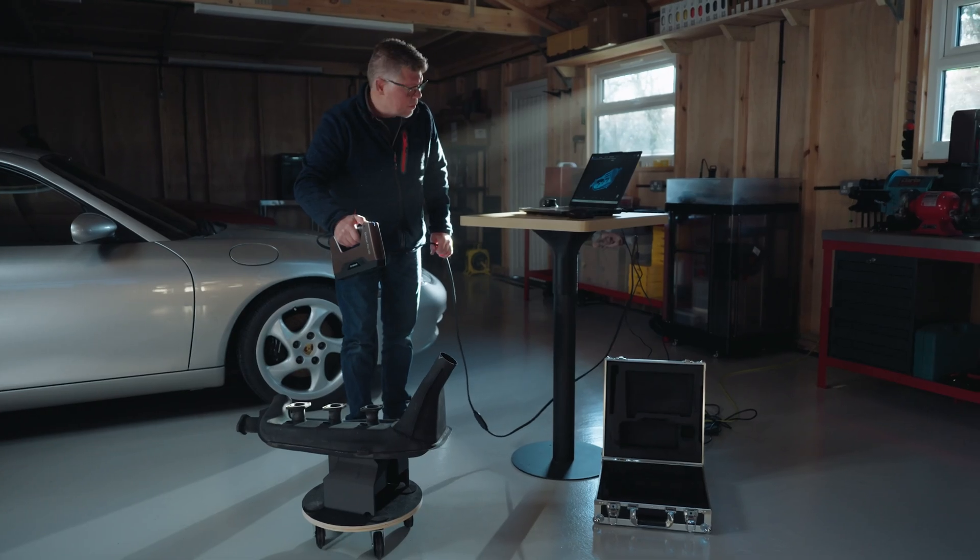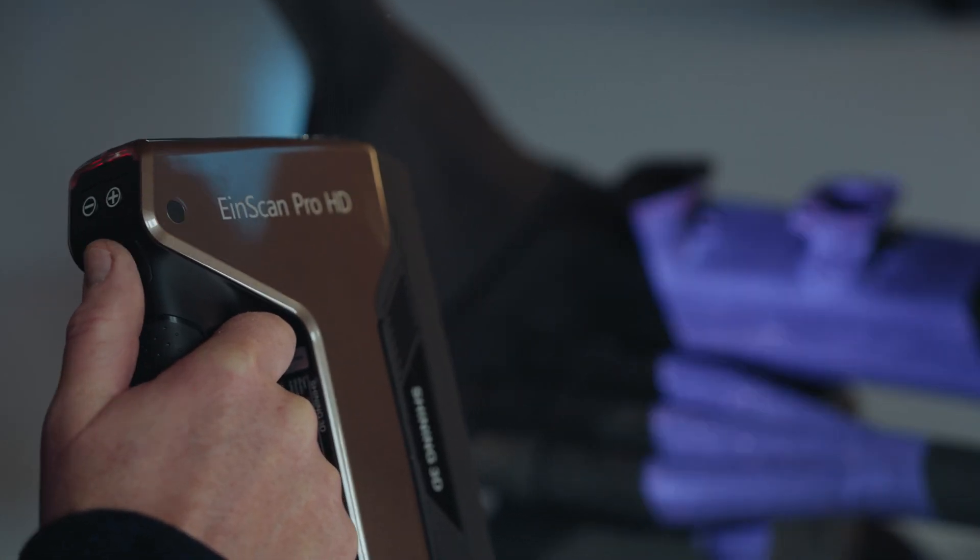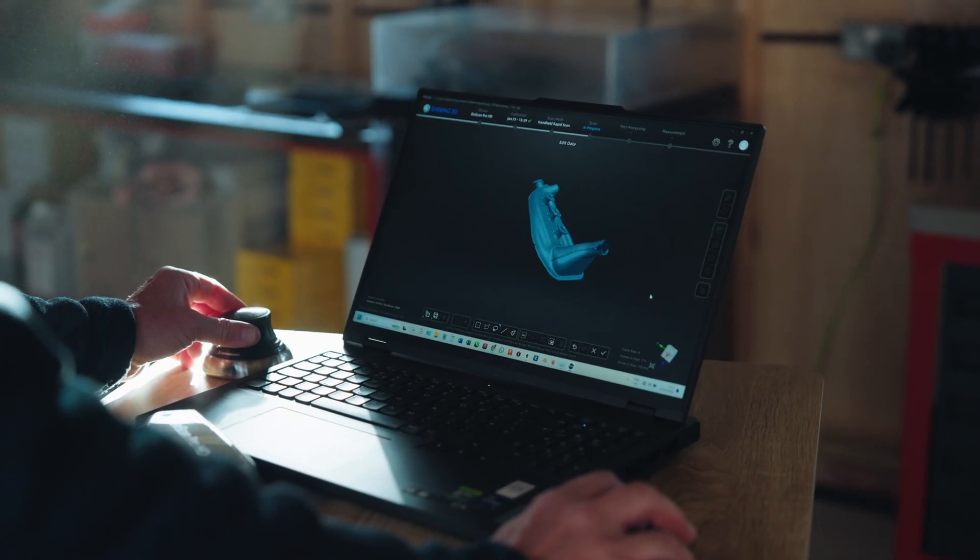Everything I do starts with a 3D scan. In this case, every single part had to be scanned in super high detail and then brought into CAD to create a version that can be printed, that can be assembled. And then the final process is really finding ways to print it accurately and neatly and assembling it.